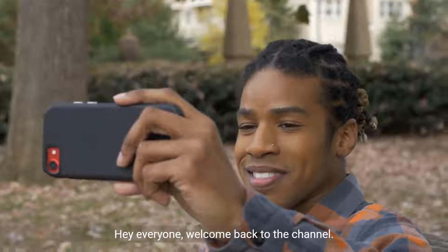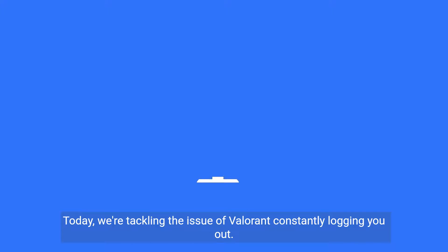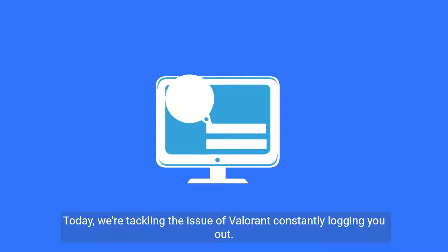Hey everyone, welcome back to the channel. Today we're tackling the issue of Valorant constantly logging you out. It can be really annoying, but fear not, there are some steps you can take to resolve this.